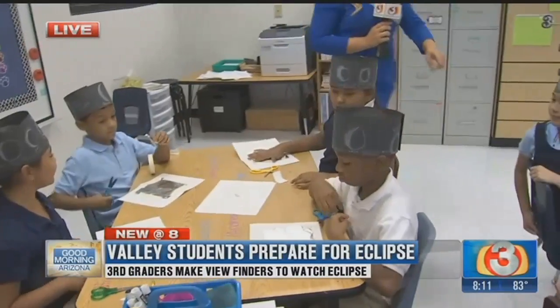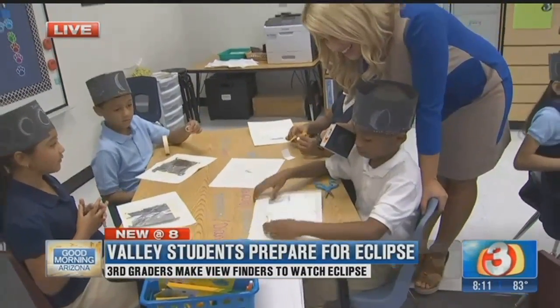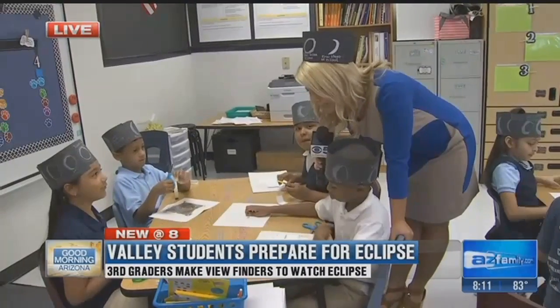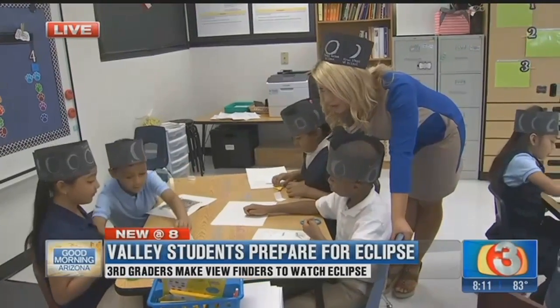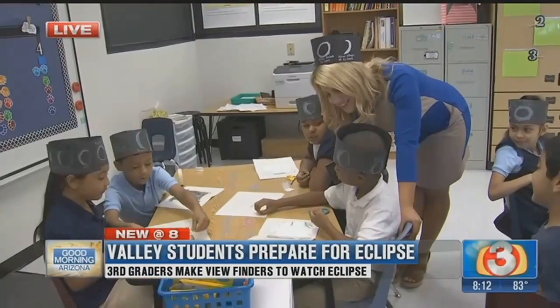You've been making your little viewfinder — tell me what you've been doing to make this viewfinder. We used foil, tape, paper, and paperclips. And this is what you guys are going to use on Monday. Does this get you excited about science and research? Yes! Does it maybe make you want to be a scientist or do something cool with space? Yes, it does. That is pretty awesome.